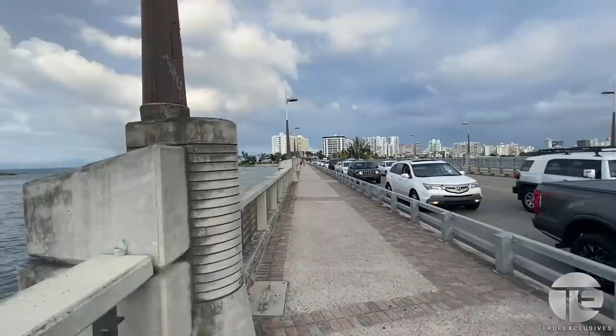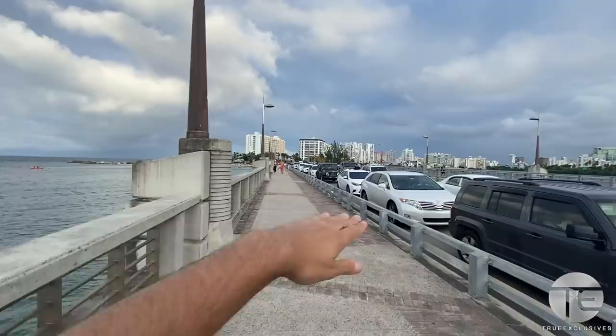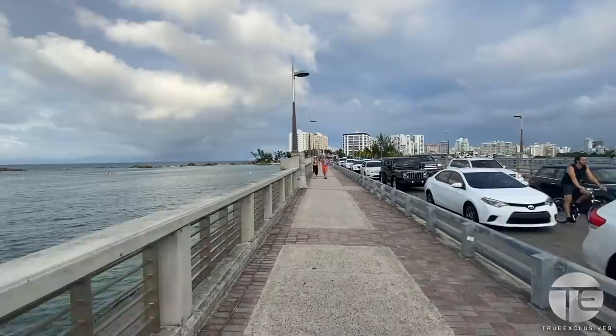It gets really hot, and as you can see already it is jam-packed with traffic — this is how it is on the weekends.